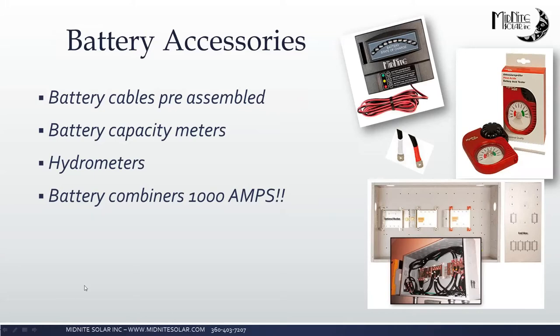In our battery accessories section, we have all of our pre-assembled battery cables, as well as our battery capacity meter and hydrometers. We also feature the 1,000-amp battery combiners, which are made of powder-coated steel and can hold up to 12 of the MNEDC battery breakers. The battery cables are available in an assortment of lengths as well as gauges, so definitely take a look at that.